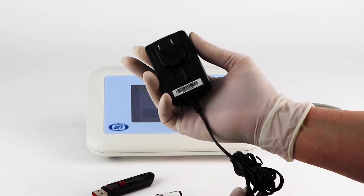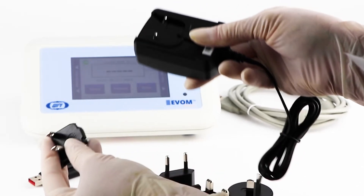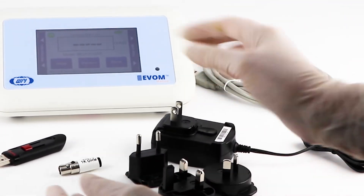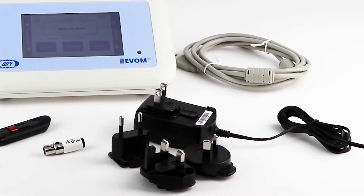It also has an AC power cord and a charger, which are used to charge the unit. But when you're taking measurements, the unit should run on its own battery power. It also has a foot switch for hands-free operation.